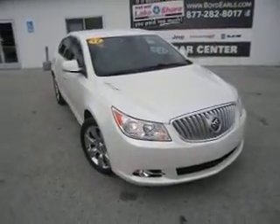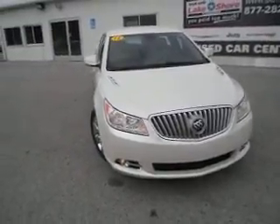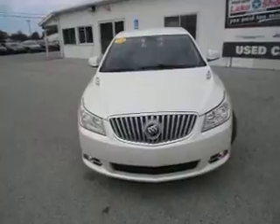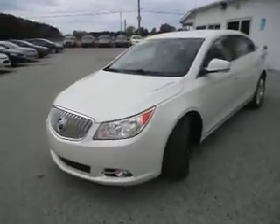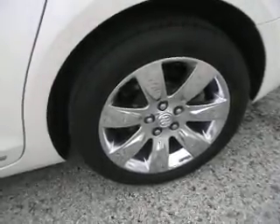Here we have a 2012 Buick LaCrosse. It is an all-wheel drive sedan with a 3.6 liter V6 cylinder engine. The color is white. It has 18 inch rims and Michelin tires.